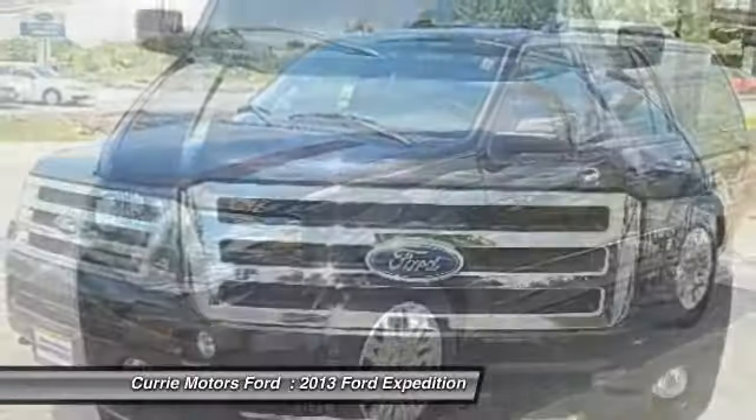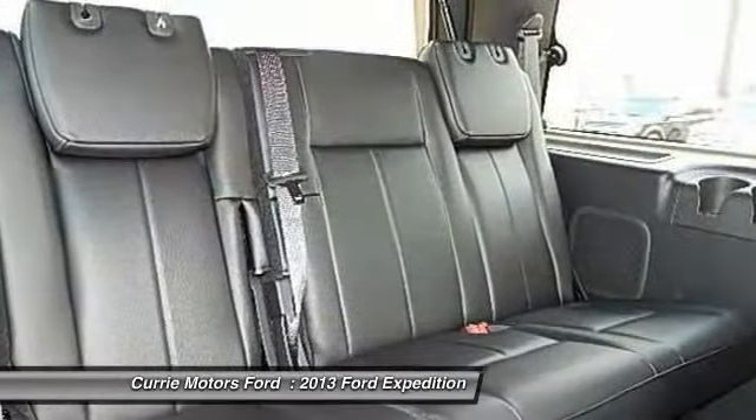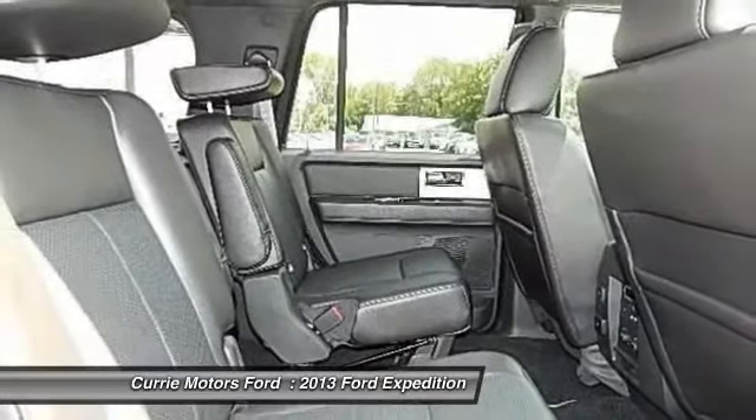Stability control. Power steering. Adjustable steering wheel. Auto dimming rear view mirror. This beauty will even make your house keys jealous. Drive it today.